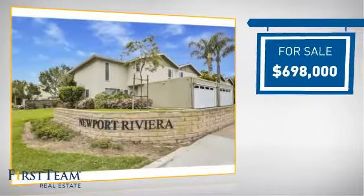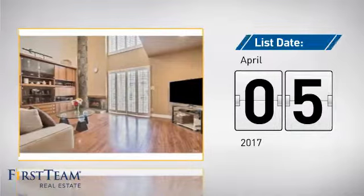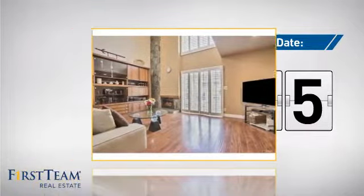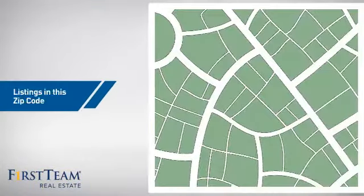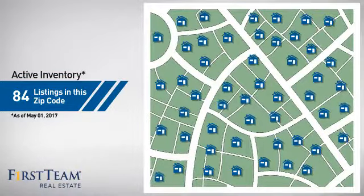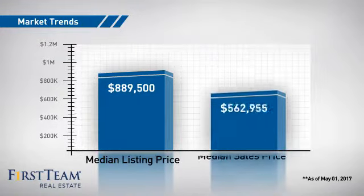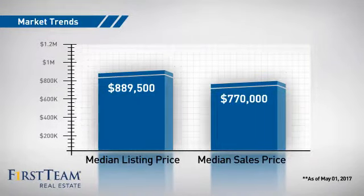Currently listed at just under $700,000, it's been on the market since April. Wondering how it stacks up against the competition? There are now just under 85 homes on the market within this zip code, with a median list price of just under $900,000 and a median sale price of just under $800,000.